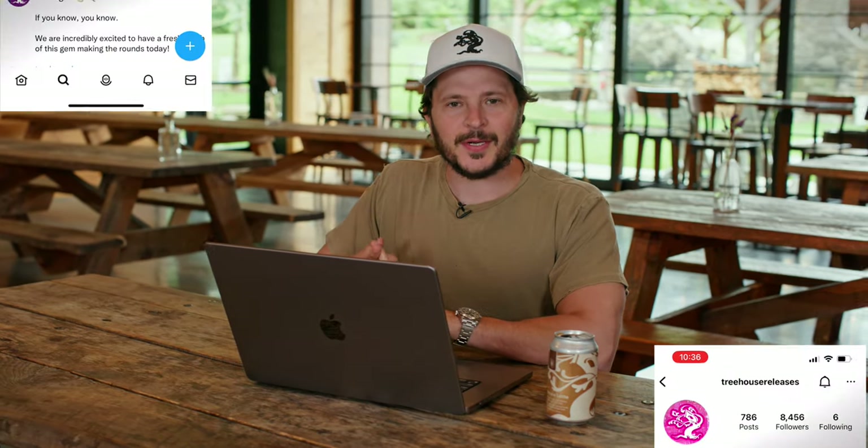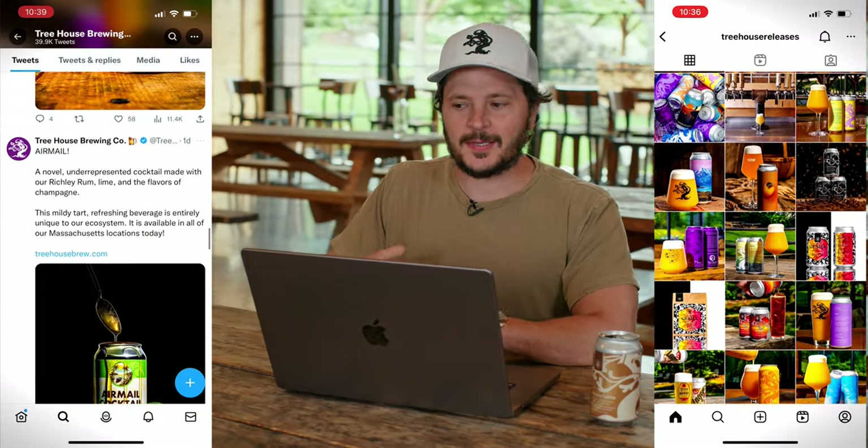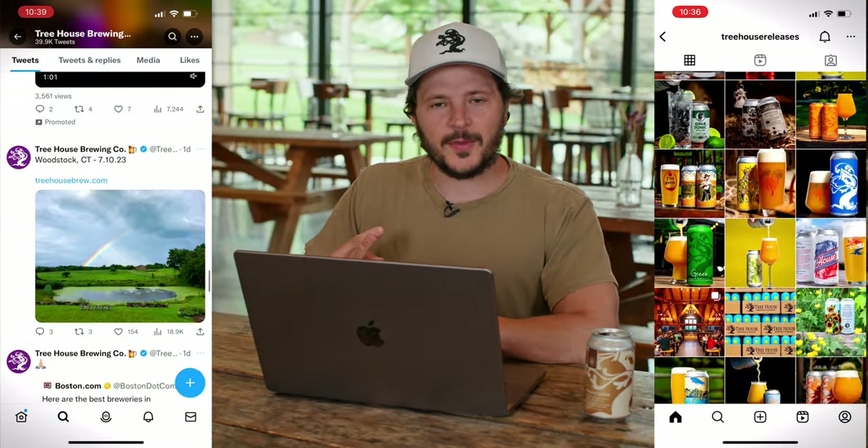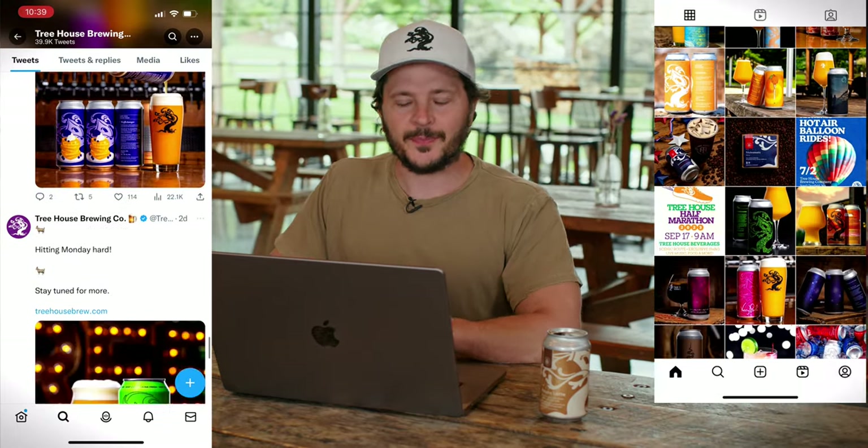So you're sitting at home and you've said to yourself, you know what, I've been seeing those beautiful pictures of Treehouse on social media, my buddy Jimmy was drinking a Julius last night, it's going to be a beautiful weather day this Friday — I'm going to visit Treehouse. What do I do? I've heard that the process can be challenging, intimidating, and overwhelming, but today I'm here to untangle that mystery and show you that it's actually very easy.